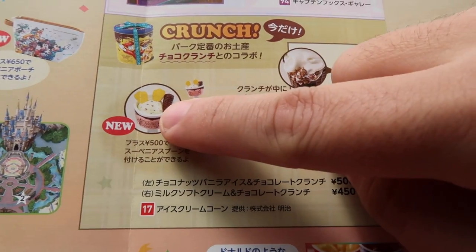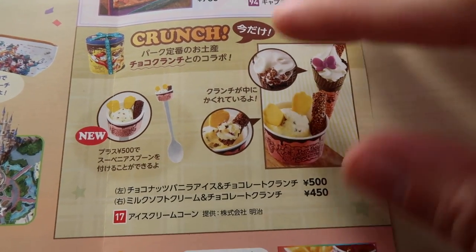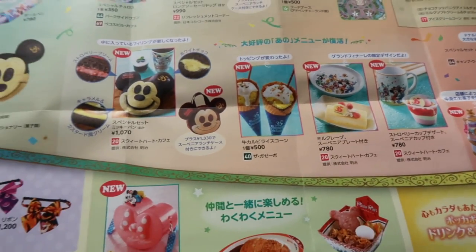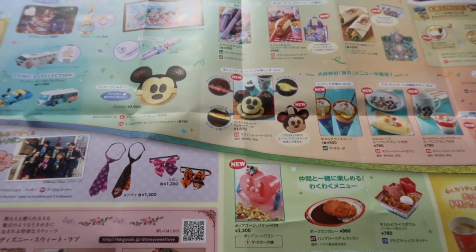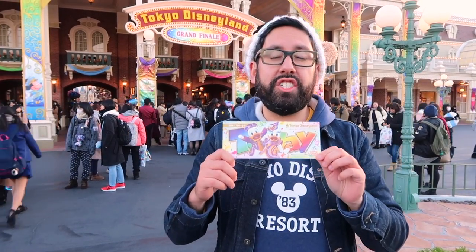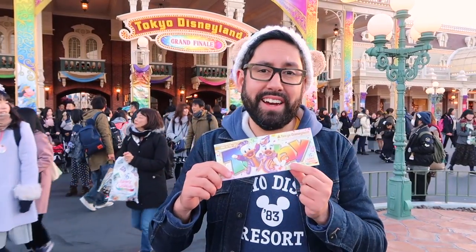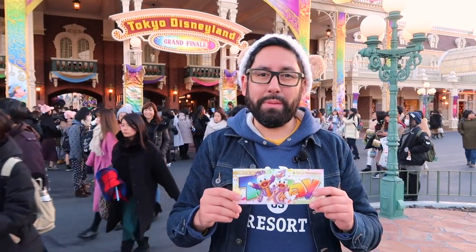They still have the duck butt ice cream and the set ice cream cones just at the end of the World Bazaar, and they also have the Daisy Duck one as well. There's lots and lots to buy and eat and experience at Tokyo Disneyland in January. Thank you so much for joining me as I showed you what's new here at Tokyo Disneyland for the month of January. Don't forget to pick up the today guide right at the turnstiles when you come in. If you're planning a trip to Tokyo Disney Resort, check out our ebook travel guide at tdrexplorer.com/ebook. If you liked this video, give it a like, a share, and leave a comment below. Until next time, Explorers!